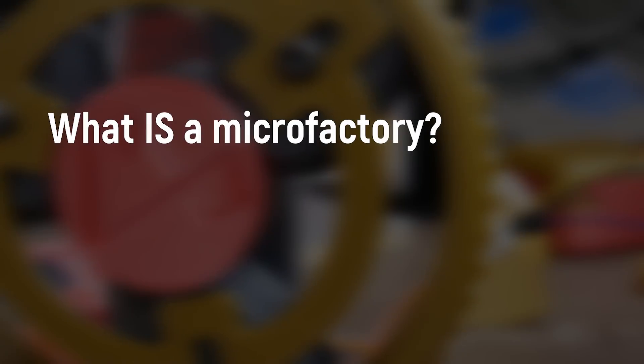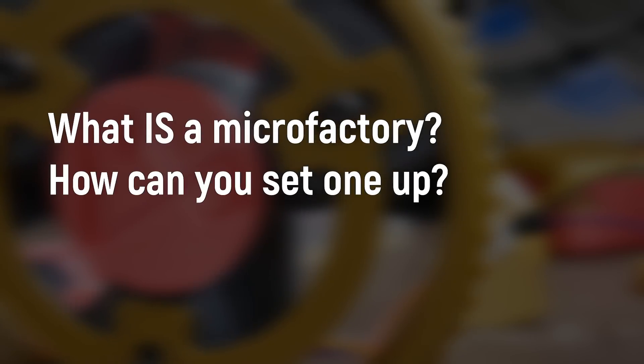How's it going guys? Angus here from Maker's Muse. This video is the first of several I plan to make this year exploring the topic of microfactories. It's a topic I'm quite passionate on, and throughout this series you'll learn just what a microfactory is and how you can set one up for yourself.